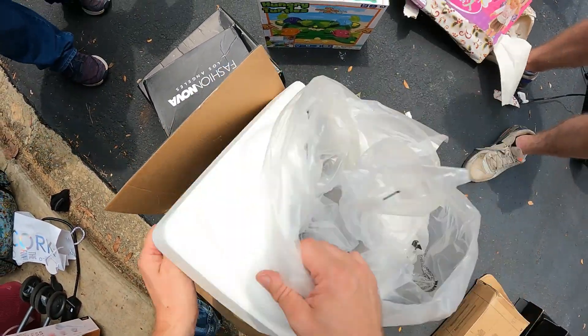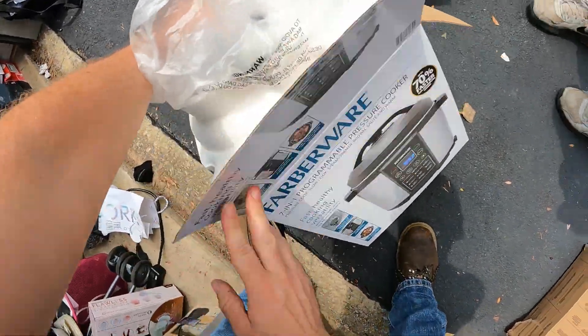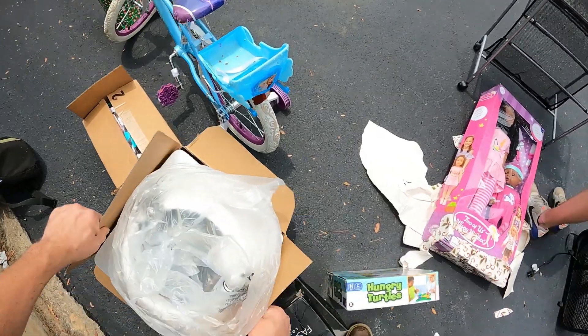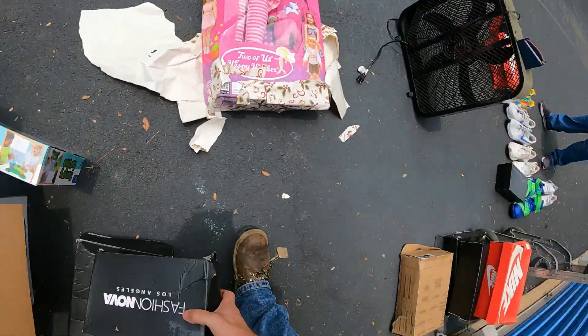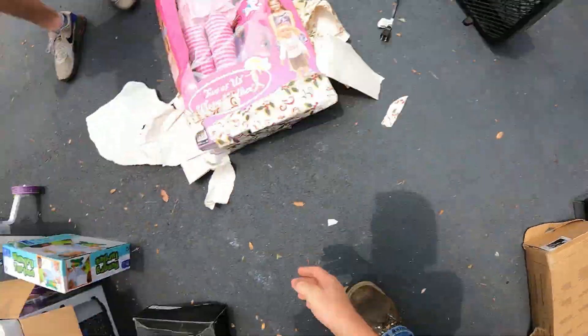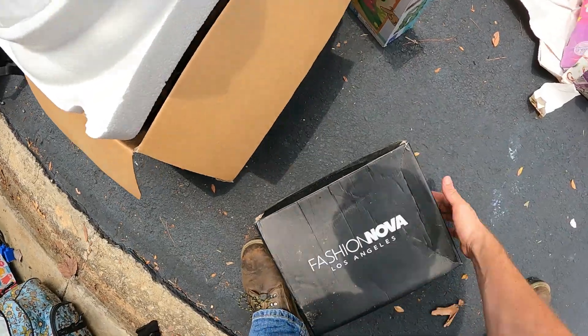This is pretty nice - it's a barber wear pressure cooker, besides that nasty cup thrown in there. More shoes - these are like women's boots.